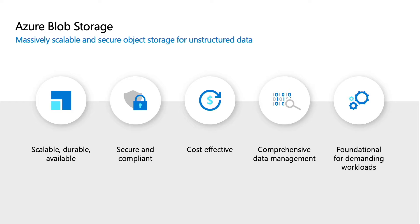Azure Blob Storage can be used for a wide variety of applications such as those involving serving images or documents for websites, storing files for distributed access, streaming audio and video, writing to log files, and many more. Blob Storage also supports Azure Data Lake Storage, which is Microsoft's enterprise big data analytics solution for the Cloud.